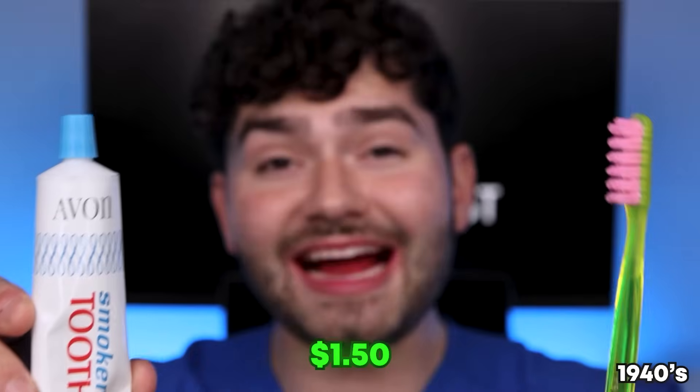Let's check the after results. Nylon bristles were a huge improvement — this was a great cleaning experience for only $1.50! Up next, let's head into the 1950s!